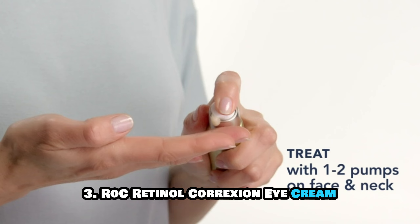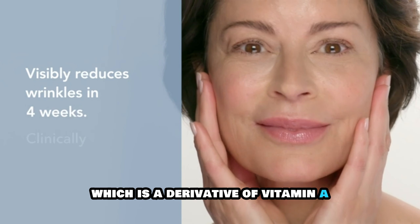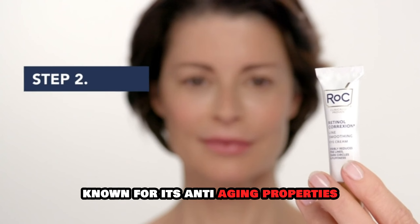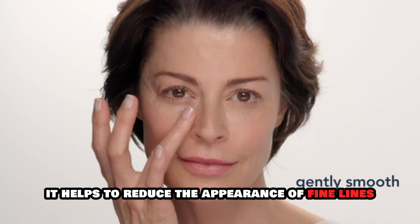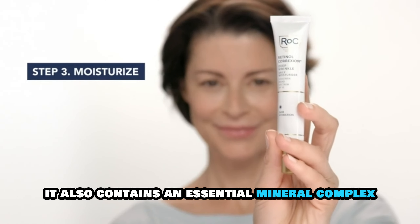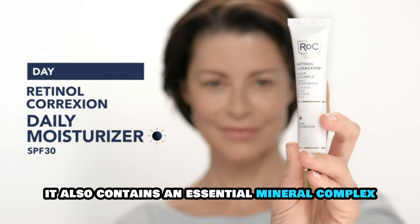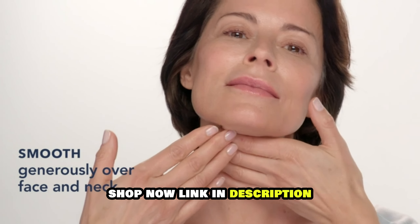Third: RoC Retinol Correction Eye Cream. This cream contains retinol, a derivative of vitamin A known for its anti-aging properties. It helps to reduce the appearance of fine lines, dark circles, and puffiness. It also contains an essential mineral complex to nourish the delicate skin around the eyes.